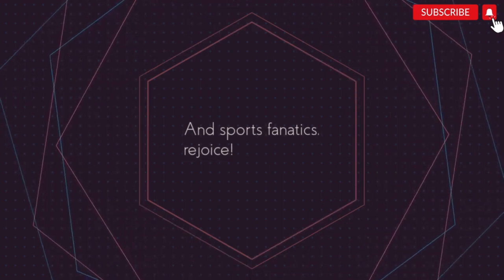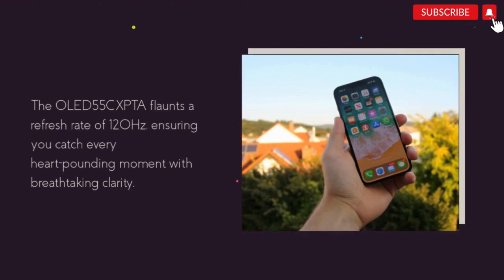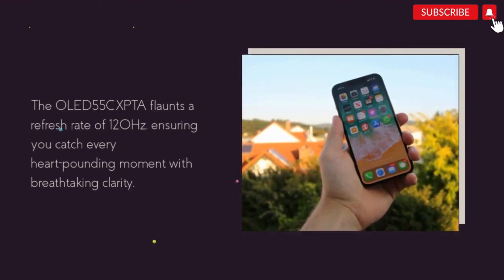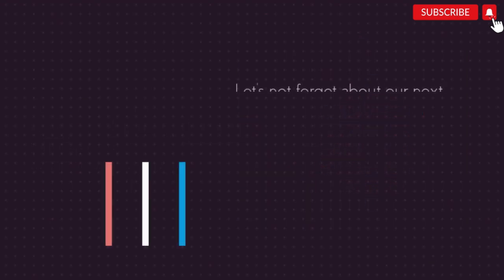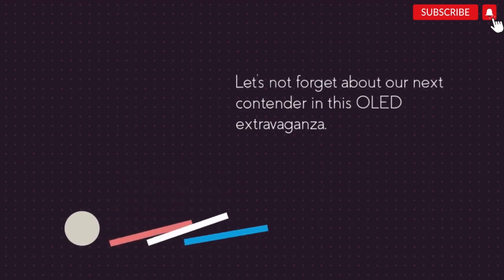And sports fanatics, rejoice. The OLED 55 XPTA flaunts a refresh rate of 120 Hz, ensuring you catch every heart-pounding moment with breathtaking clarity. It's a real game-changer, folks.